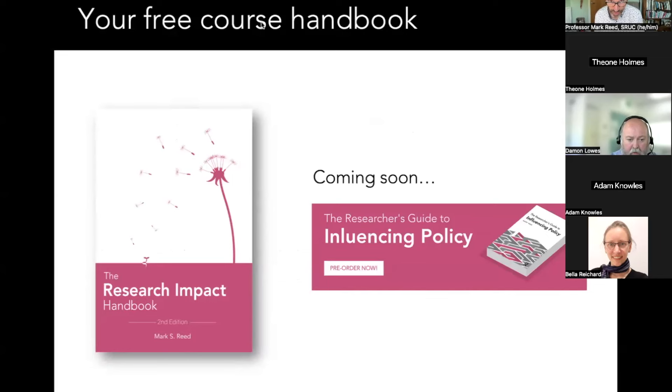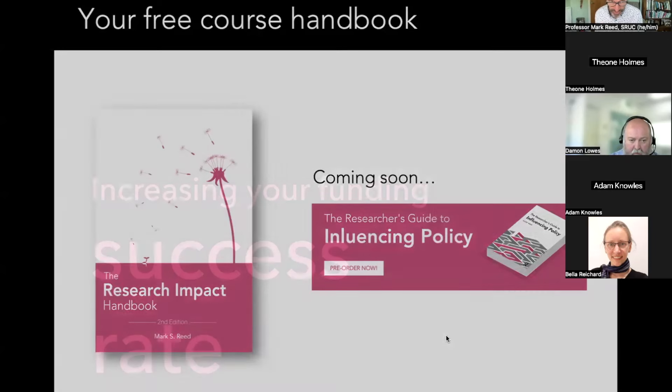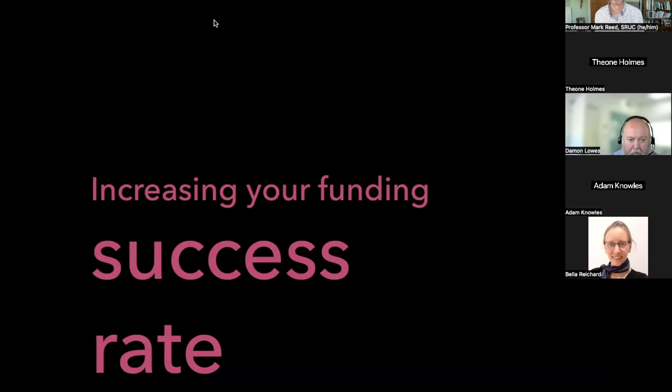Do keep asking questions throughout — given the number of people here today I probably won't answer all of them but I'll do my best. In the chat is also a link to pre-order my next book and where you can get a free PDF copy. Slides and recording will come to you by email later today, maybe tomorrow. The first half is everything you can do to increase your success rate — I'll give you two slides, then leave you with a project management tool.